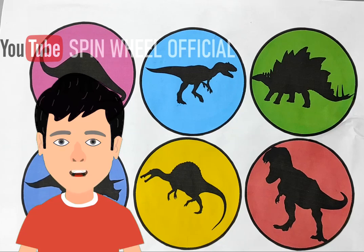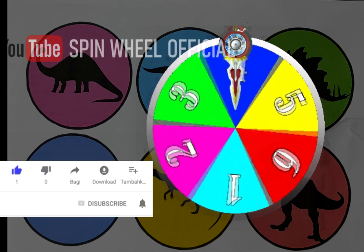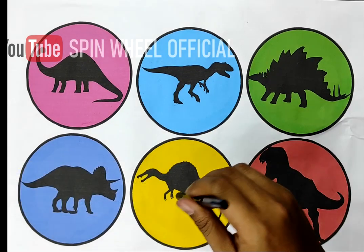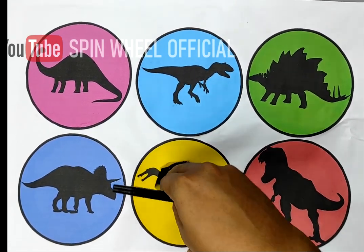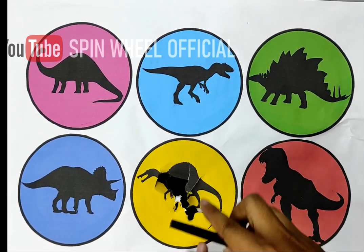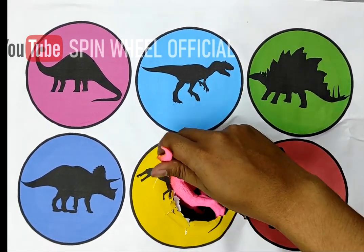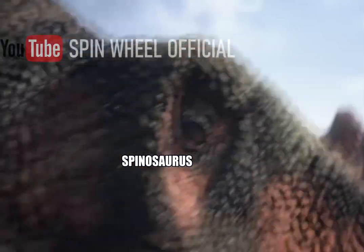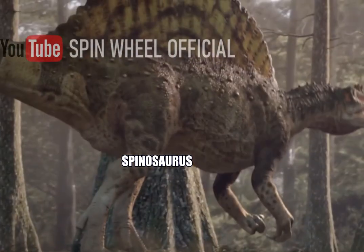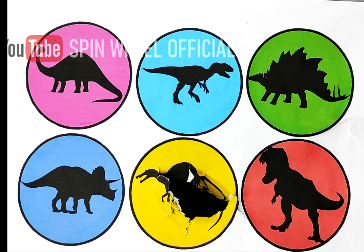Okay guys, today we're gonna play with the spinner. Are you ready? Let's play! Oh, it's yellow, so let's find out what's inside. Oh, it's Pinot Sour! So next, let's play.